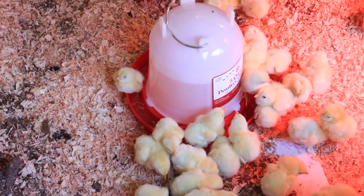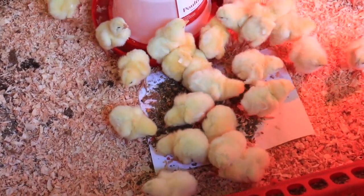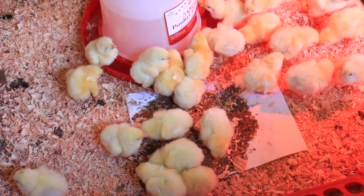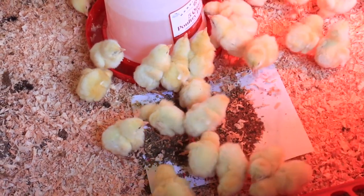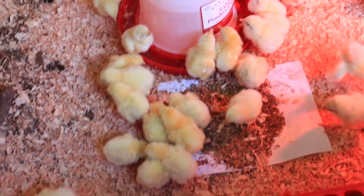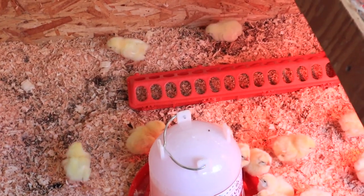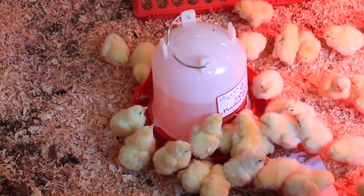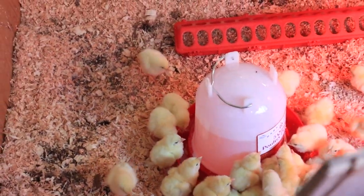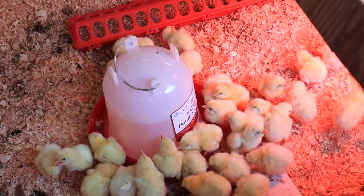They're always so thirsty after their long journey shipped through the mail. We put some feed on paper at first with some sand sprinkled over the top to give them easy access to feed and grit, and then they have feeders with feed in it and water. We also put a splash of raw apple cider vinegar into their water to give them some probiotics and it just gives them a healthy boost.